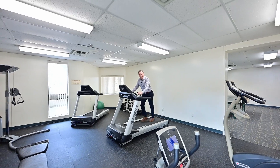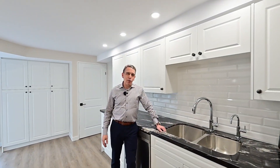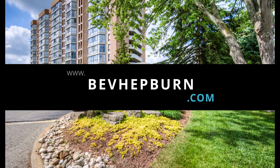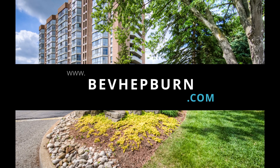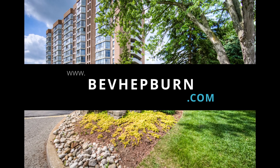If you've had your eye on 265 West Court for some time now, you won't find a condo in this building much nicer than this. For more information, you can find me at BevHepburn.com. Thank you. See you soon.